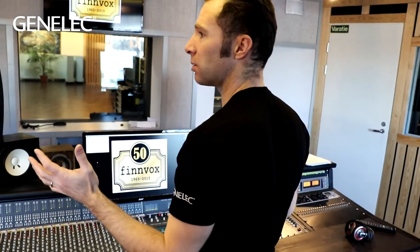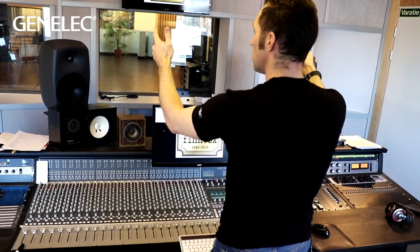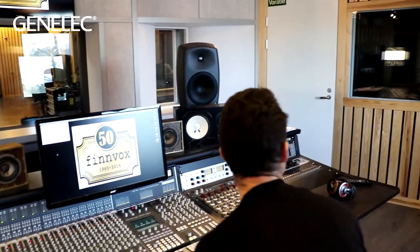The first thing you notice when you step into this room is it's much wider than it is deep. The loudspeakers are quite far from the front wall, and the listening position is quite far from the back wall, so we're neither exciting room modes nor sitting at a place where they're really audible.